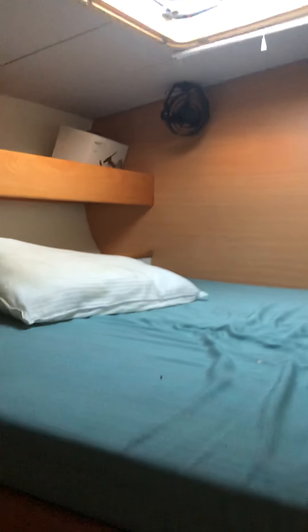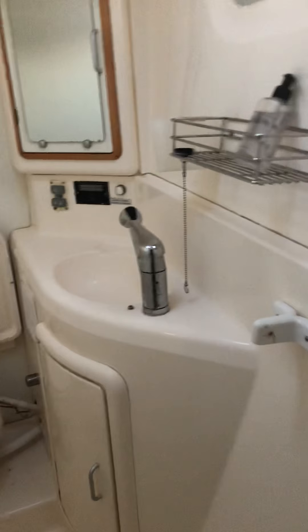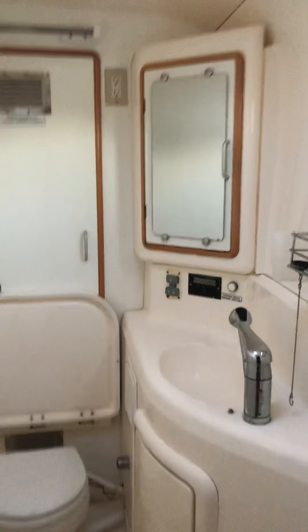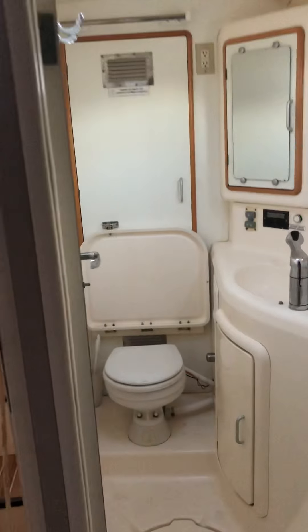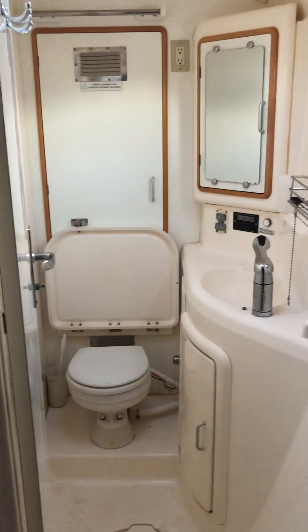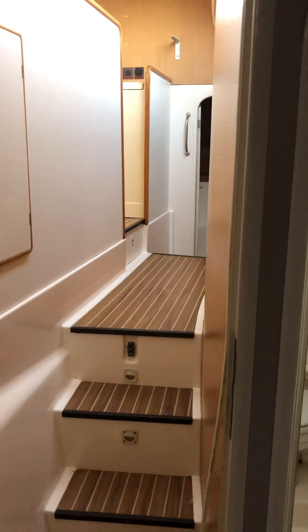It's definitely livable, so even if you come down here and work on it. Again, this is Cool Running, 90 Key, BVI's, January 2019, end of January.